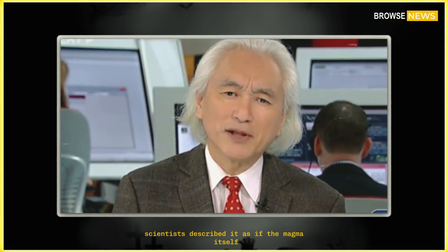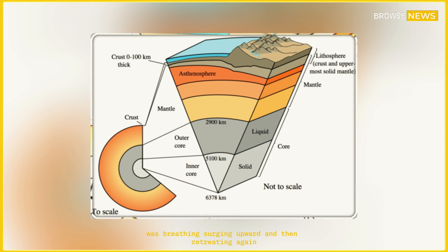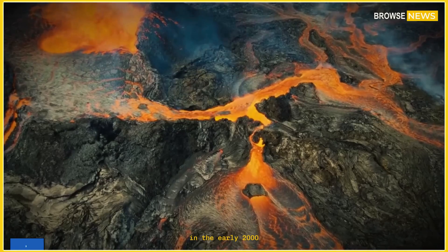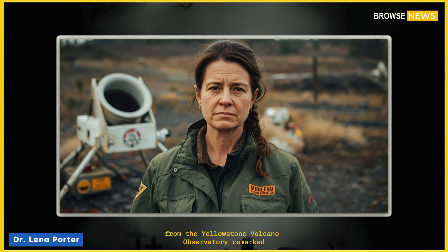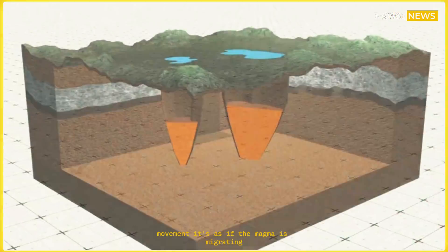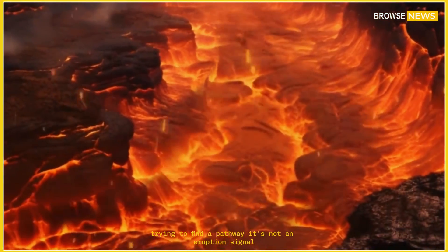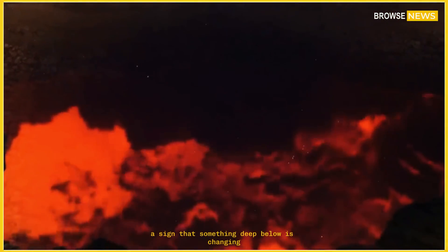Scientists described it as if the magma itself was breathing — surging upward and then retreating again, a behavior not seen since the last major unrest period in the early 2010s. One geophysicist, Dr. Lina Porter from the Yellowstone Volcano Observatory, remarked: "What we're seeing is different from ordinary gas movement. It's as if the magma is migrating, trying to find a pathway. It's not an eruption signal, but it's definitely a sign that something deep below is changing."